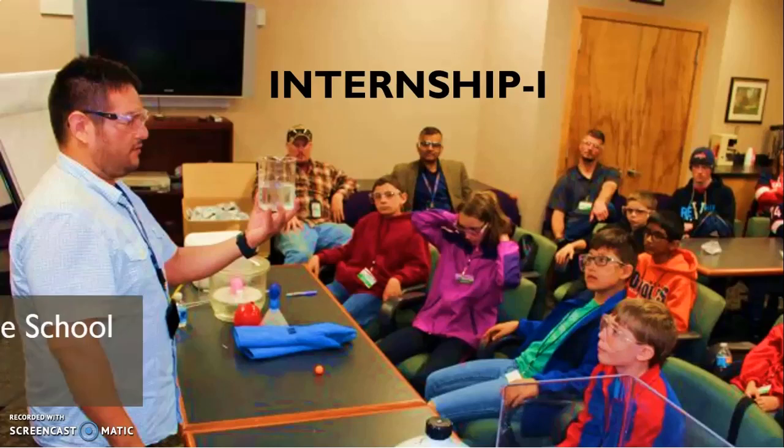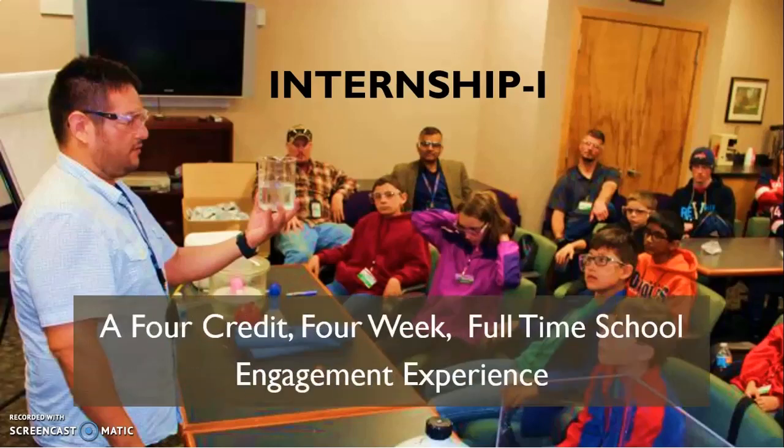Internship 1 is basically a 4-credit, 4-week, full-time school engagement experience where you are expected to go to a school, spend your time there, observe the classroom, observe the school, observe the teaching-learning practices, and observe the school environment.